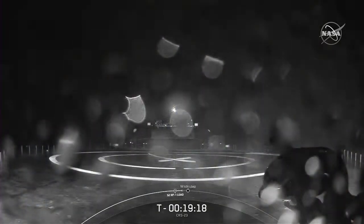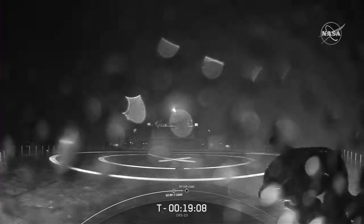As usual, we'll be attempting to recover our first stage, and we're excited to be using our brand-new drone ship — there it is on screen. It's named A Shortfall of Gravitas. For those keeping count, if we do successfully land a Falcon 9 today, this will be the 90th landing of an orbital-class rocket.